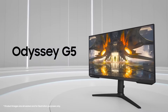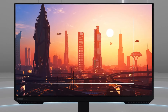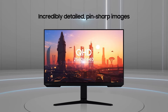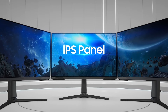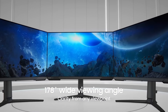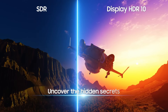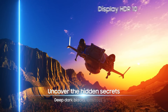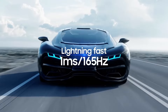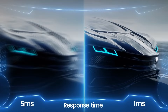Samsung 34" G5 — was $550, now $380. The Samsung 34" G5 monitor has seen a significant price drop from its original retail price of $550 to an enticing new price of just $380. This reduction makes it an attractive option for those looking to upgrade their gaming or productivity setup without breaking the bank. Featuring a stunning ultra-wide QHD resolution of 3440x1440 pixels, this monitor offers an immersive visual experience that is perfect for gaming, content creation, or multitasking with multiple applications open simultaneously.